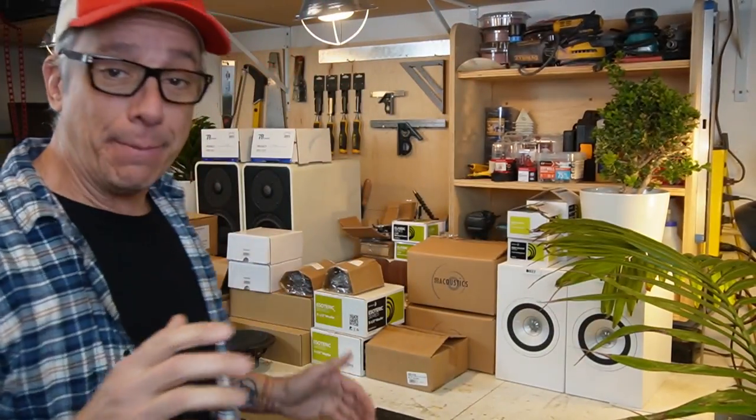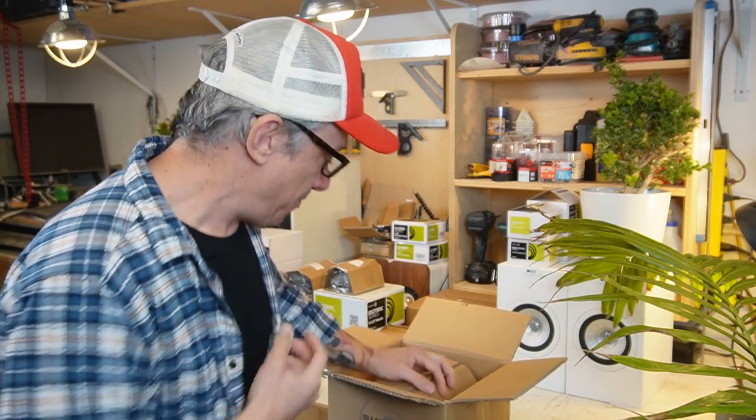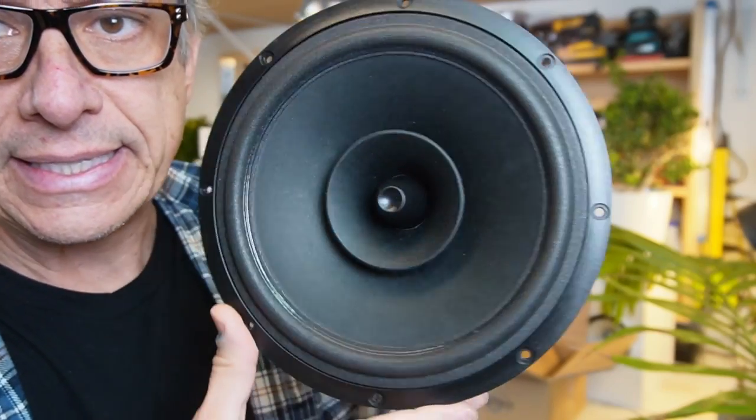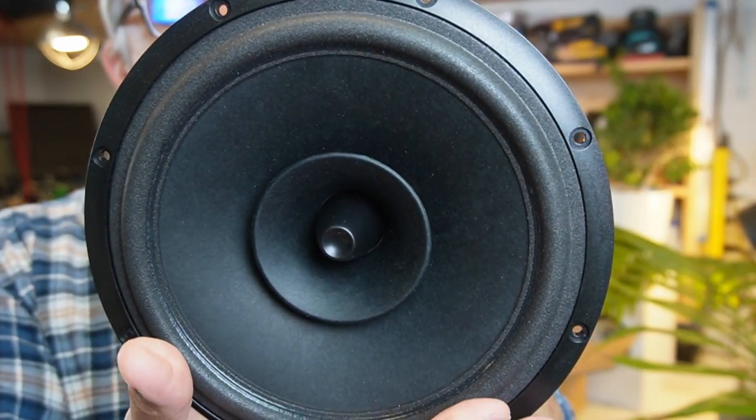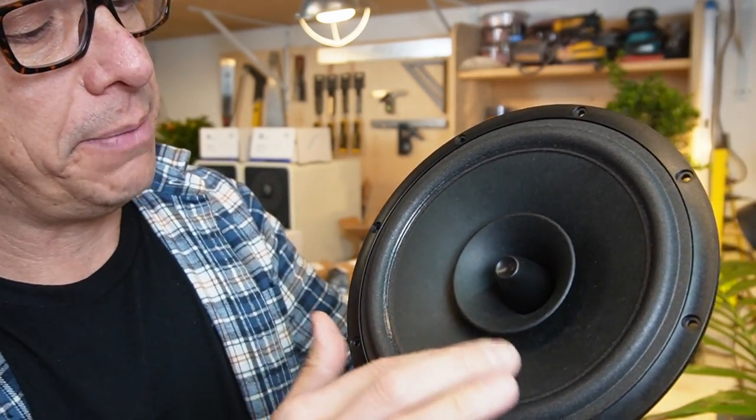I also bought something just because — this is the SB Acoustics full range, the SB20 FRPC-30A ohms. Plastic frame, foam suspension paper, plastic face plug. I never heard this one but it's SB Acoustics and it costs around 50 bucks. I wanted to give it a try — I like full ranges and I like testing them. For the price and quality, that's another design I'm excited about. It could be a transmission line, void pipe, or bass reflex — let's see.